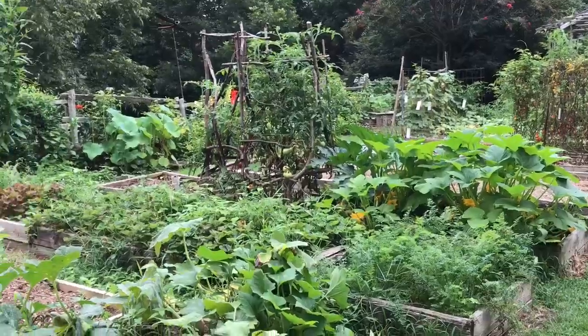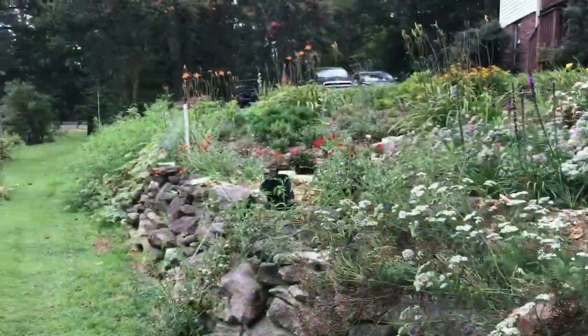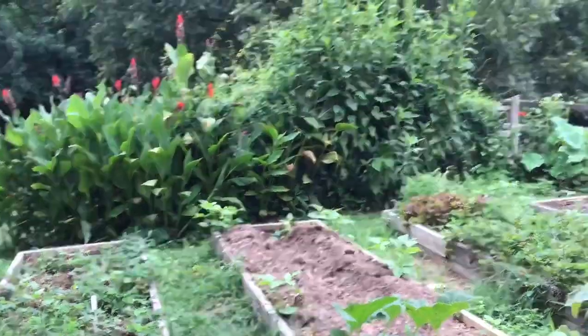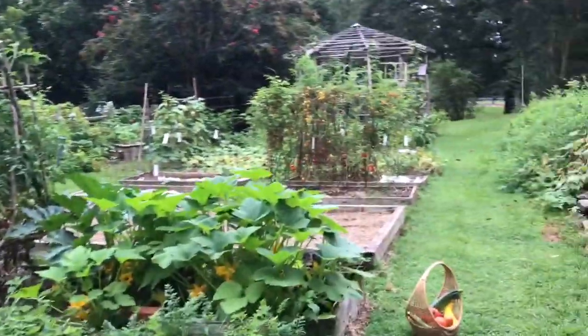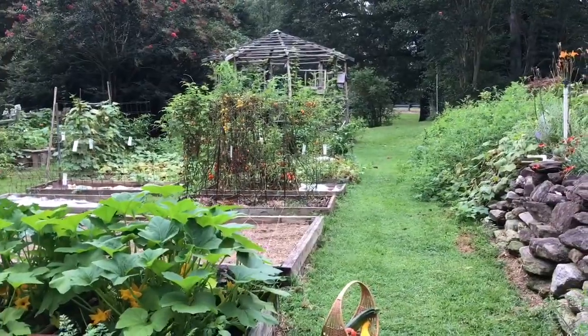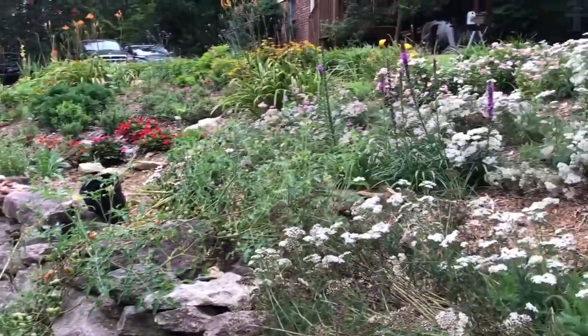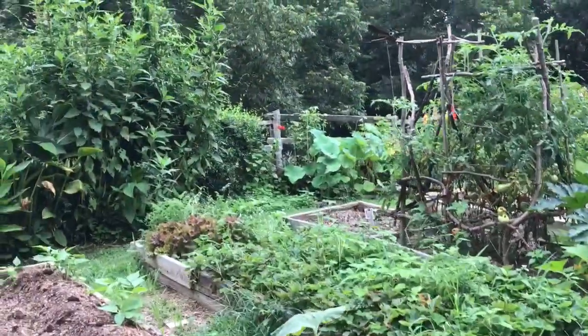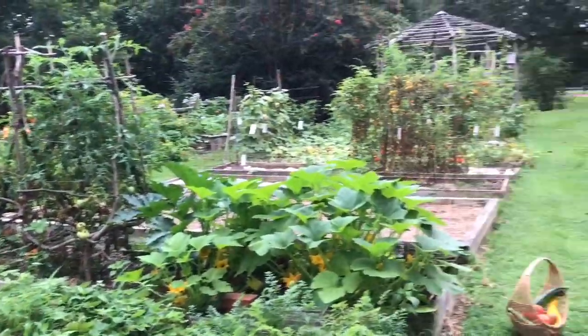Well there it is — again a longer video than I intended it to be, but it takes a few minutes to walk through this garden. The garden is about 90 feet long and about 40 feet wide, not counting the flower bed, but that does include the gazebo down there. The flower bed is about 12 feet wide and again 90 feet long. Thanks for watching — I'll bring you down to the garden in another couple of weeks.